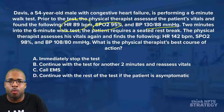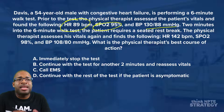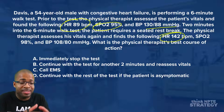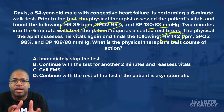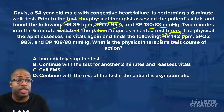Two minutes into the six-minute walk test, the patient requires a seated rest break. This is very common — the clock keeps running, we're just stopping, no big deal. The therapist reassesses vitals: heart rate is 142 beats per minute. That elevation is typical with exercise. At 142, the math shows we're in the vigorous level of exercise, which isn't alarming by itself. SpO2 is now 98% — better than before, so oxygenation is good.